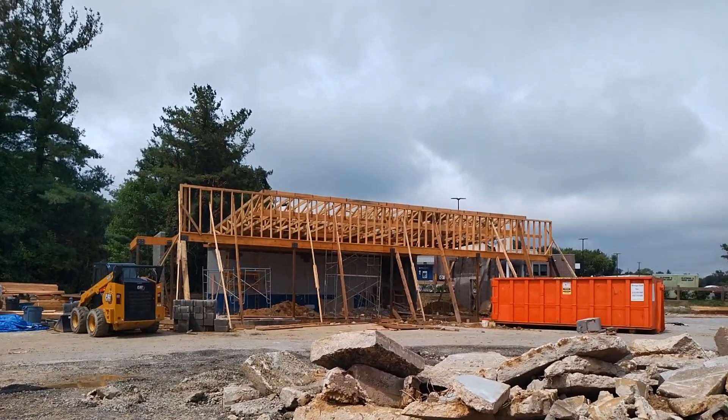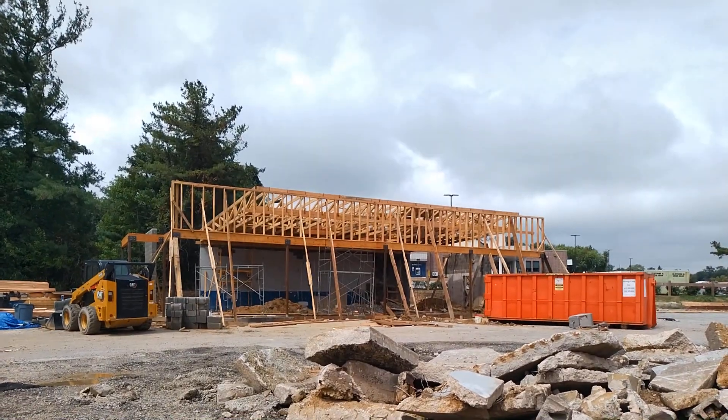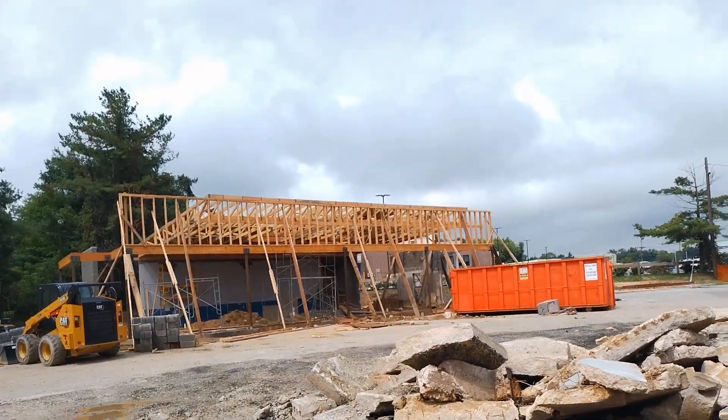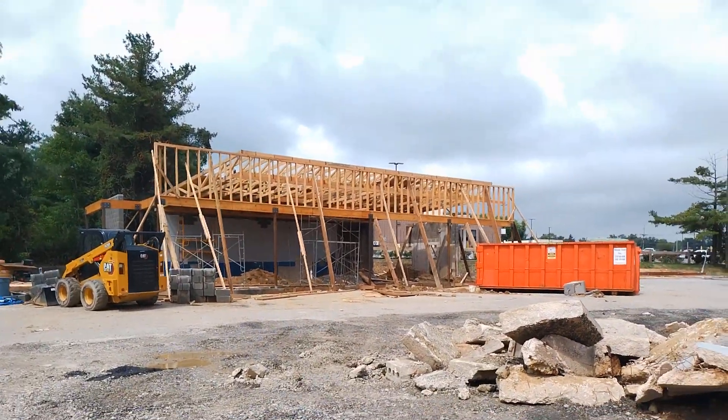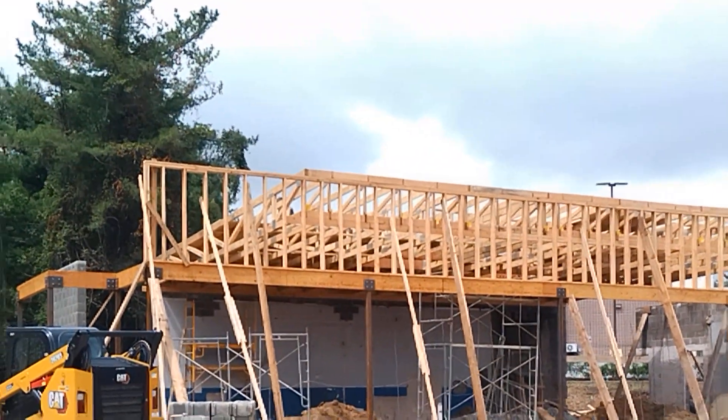Let me zoom in and change the exposure a little bit. What do you notice — what's wrong with this design, with what they're doing so far? This is why buildings collapse during construction. They're already starting to put the roof on right there — you can see they're putting the truss on right there.